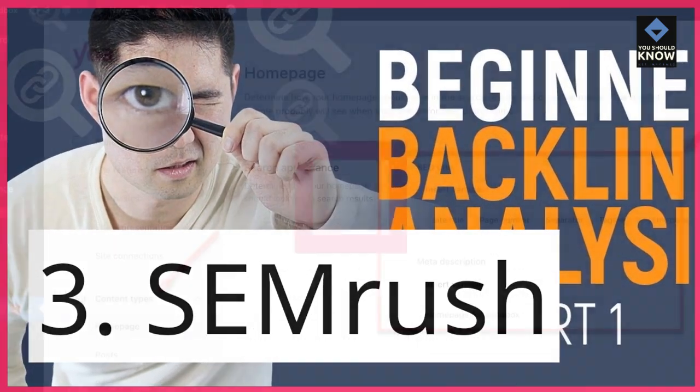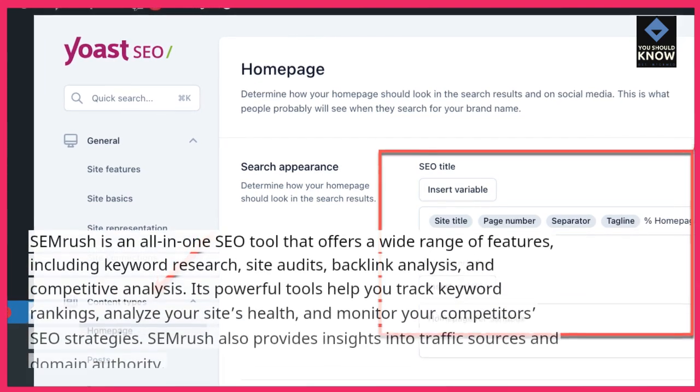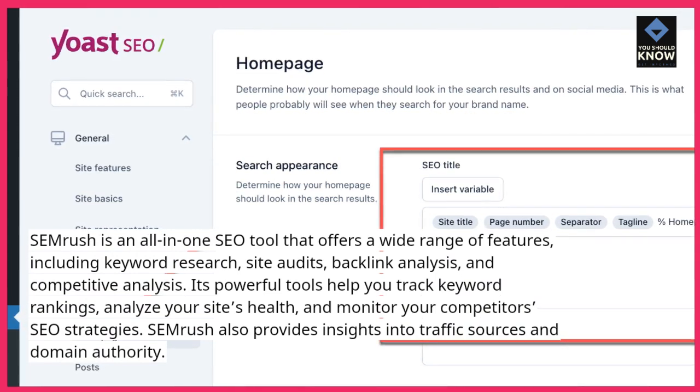3. SEMrush. SEMrush is an all-in-one SEO tool that offers a wide range of features, including keyword research, site audits, backlink analysis, and competitive analysis.